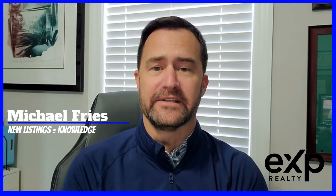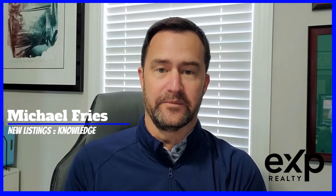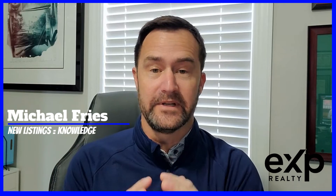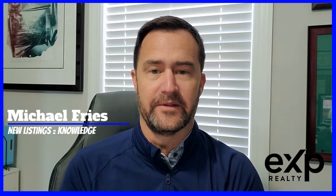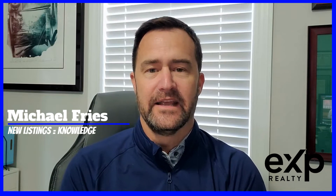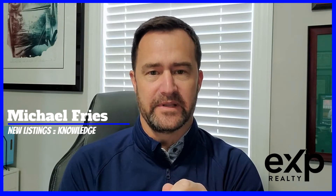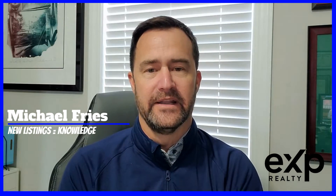If you're looking to stay on top of the market to see what houses are selling for, whether it be in a particular neighborhood that you're looking at possibly living in or that you already live in, or a neighborhood or development that you want to invest in, I've got a great way to stay on top of the market — either on a daily, weekly, or monthly basis — to really know what's going on in the market, trend-wise.